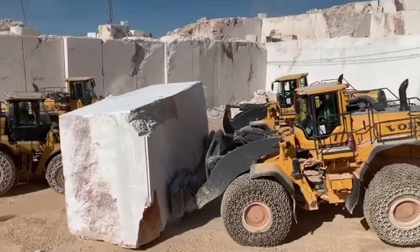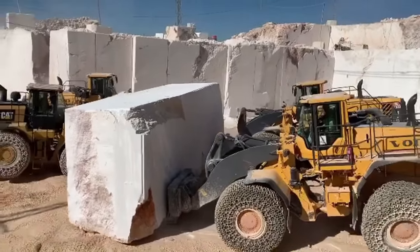This marble block, over 100 tons, isn't heavy when you work as a team — like ants.